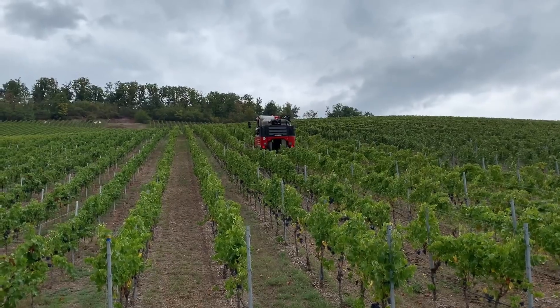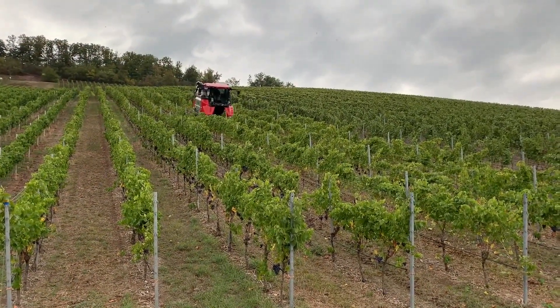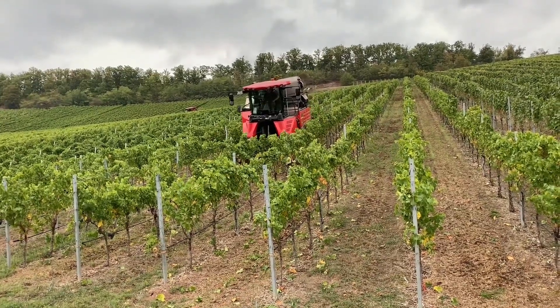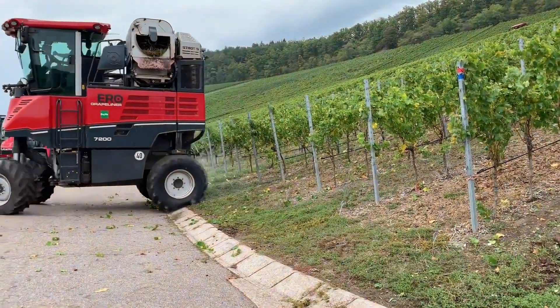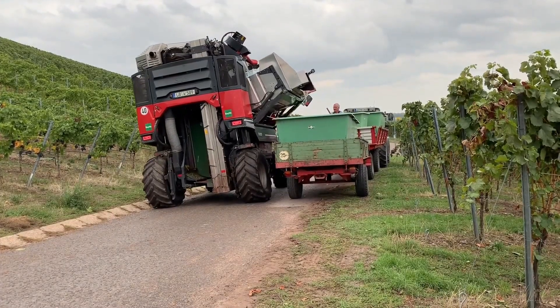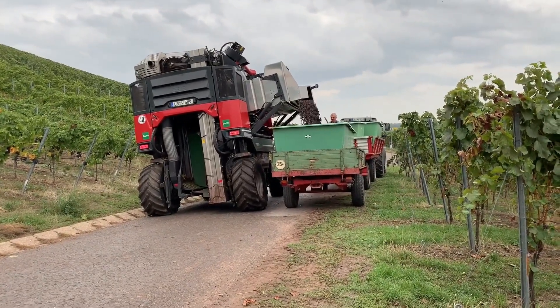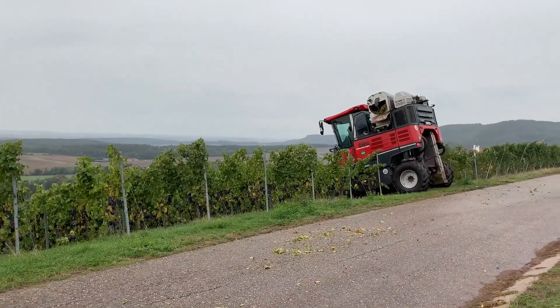The ERO Grape Liner 7000 is a high-performance grape harvester known for its ability to handle both high- and low-density vineyards with ease. Its advanced technology ensures that grapes are harvested with minimal damage, and the system can be adjusted for different grape varieties and vineyard types. The Grape Liner 7000 comes with a powerful engine that allows it to cover large areas efficiently.